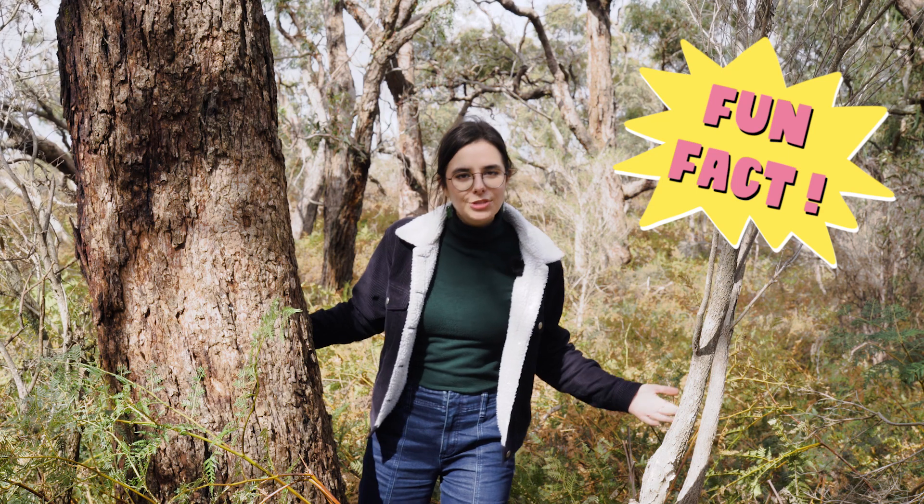Fun fact: the pouch of a southern brown bandicoot faces backwards. That way when they dig, their babies don't receive a face full of dirt.